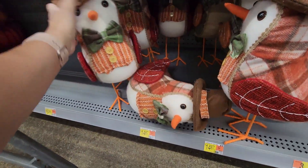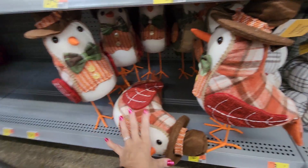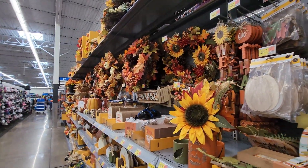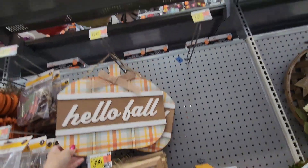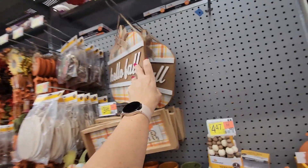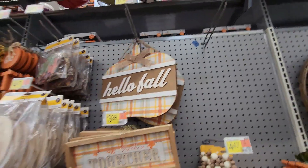Down here I'm seeing some really cute owls — are these owls? These are $14.87 and I can't get them to stand up, but they're super cute. Over this way there's going to be more wreaths. There's also a 'Hello Fall' plaque for $6.48 — this whole big thing for $6.48 is a really good deal.